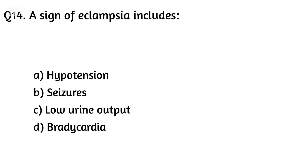Question fourteen. Signs of eclampsia include: Option A: Hypotension, Option B: Seizures, Option C: Low urine output. The right answer is Option B: Seizures.